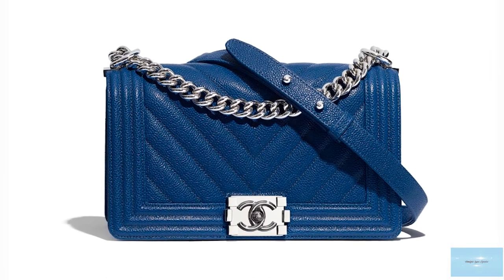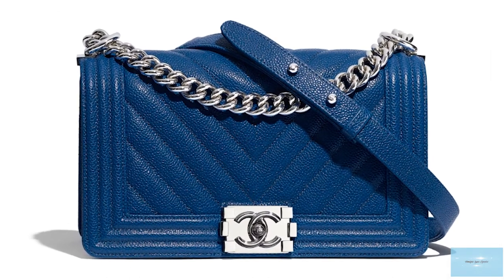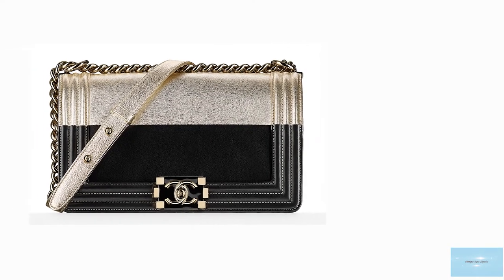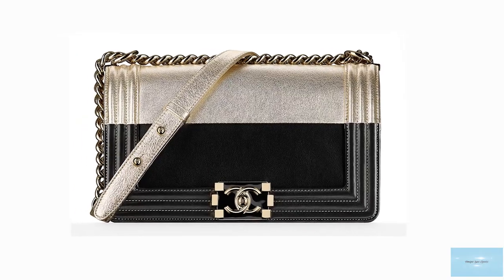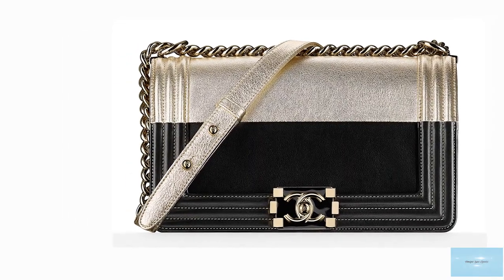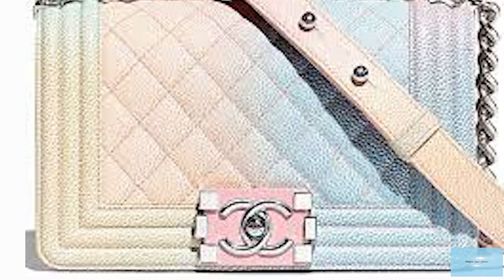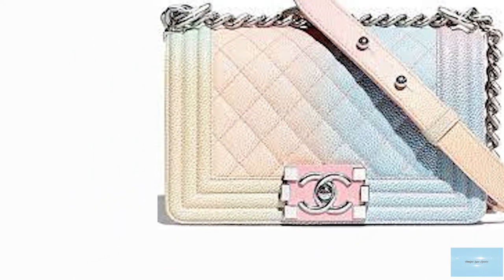The hardware of the Chanel Boy Bag appears more antiqued in comparison to the dainty jewellery look of the Chanel classic flap bags, and is available in various tones of silver, gold, gunmetal, antiqued and oxidised finishes. But more options are available, like in the matte black or the ruthenium offering.